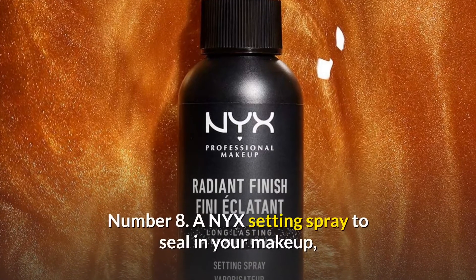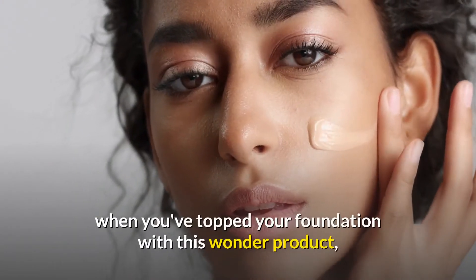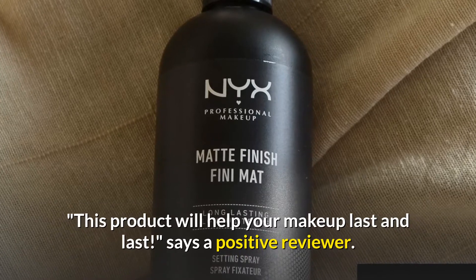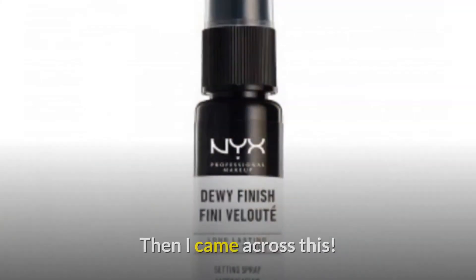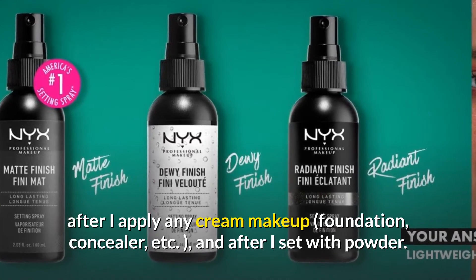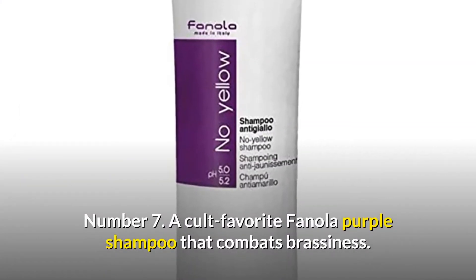Number 8: a NYC setting spray to seal in your makeup after three hours of blending. Humidity, sweat, and tears don't matter when you've topped your foundation with this product, which works to mattify your makeup and keep it from becoming a greasy mess. One reviewer says they use this spray before applying makeup, after applying any cream makeup like foundation and concealer, and after setting with powder — allowing makeup to easily endure from 7am to 7pm.